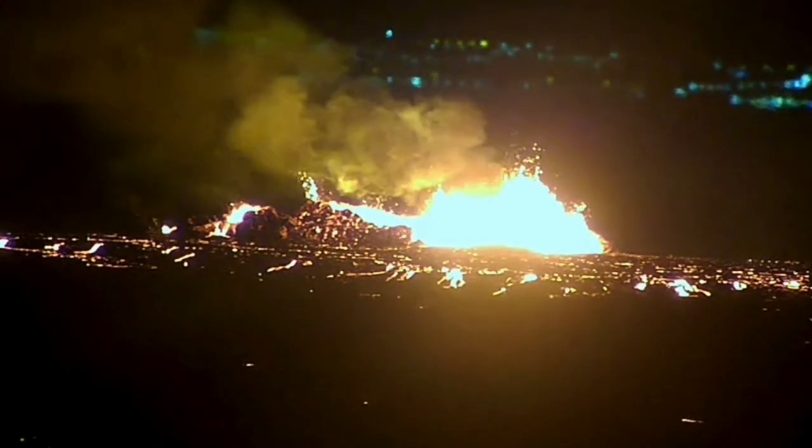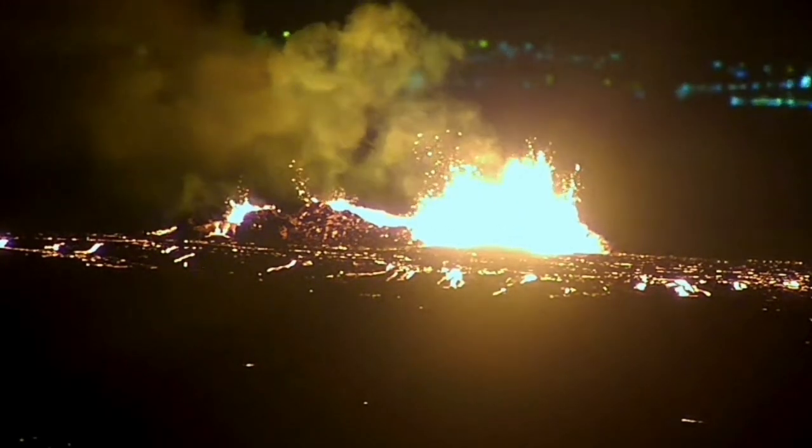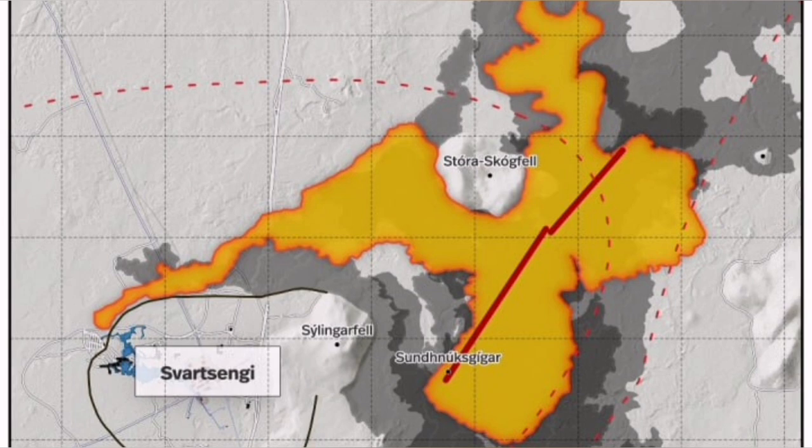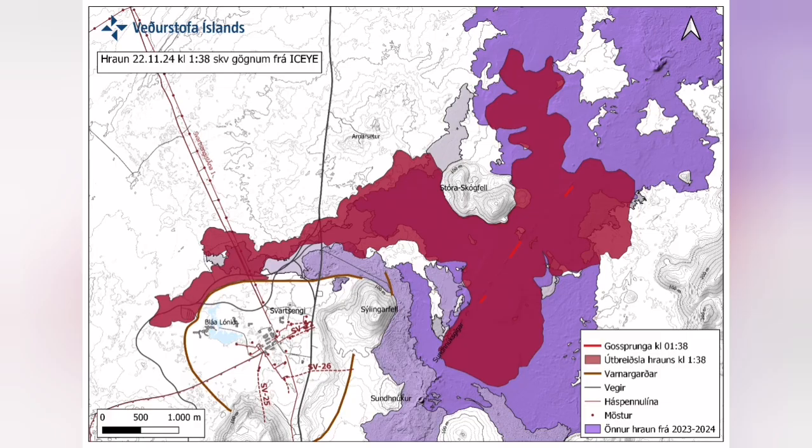It destabilized itself very quickly, didn't have very high fountains of lava, but the lava flow was steady toward the west. Farther than any previous eruption it has traveled. It cut the road.